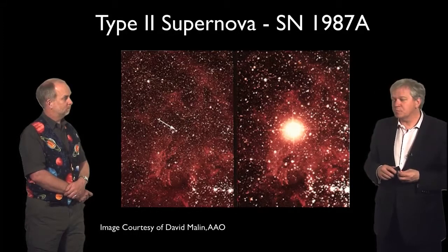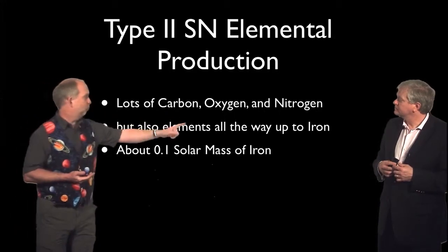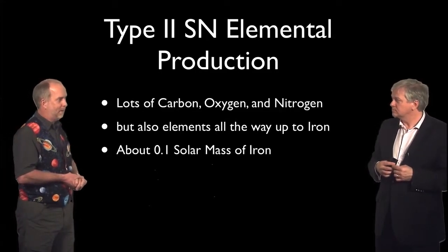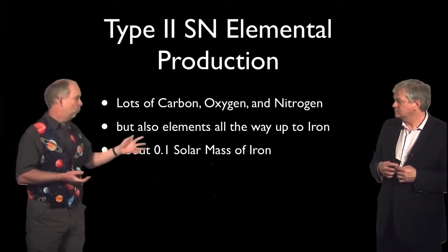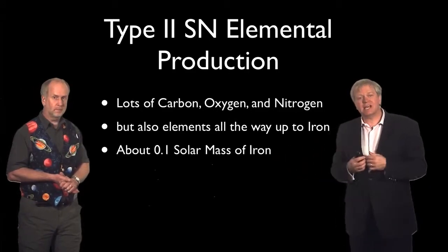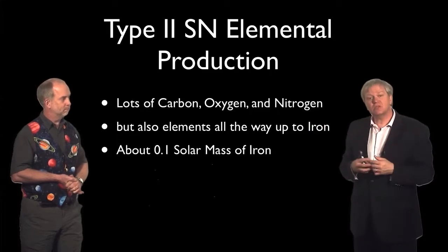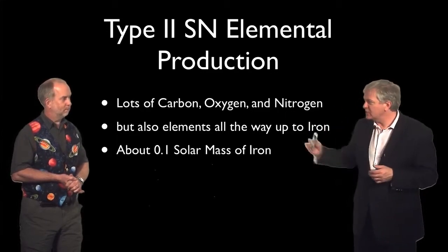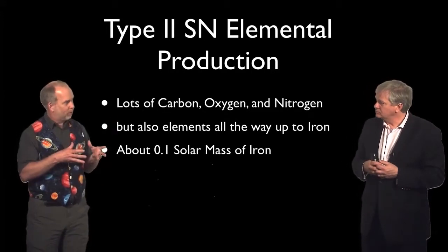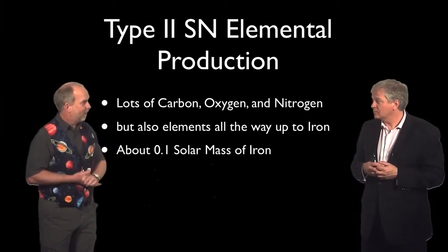This is what we call a type 2 supernova. These type 2 supernovae produce lots of carbon, oxygen, nitrogen, and elements all the way up to iron — though not really elements beyond iron. They produce about 0.1 solar masses of iron. That iron isn't made directly; it's actually made in the form of radioactive nickel first, and that radioactive nickel as it decays is what helps make the supernova bright. Supernovae get a brief peak from the explosion, but then get brighter again a second time and stay bright for several weeks — that's mostly the radioactive decay of elements like nickel driving it.